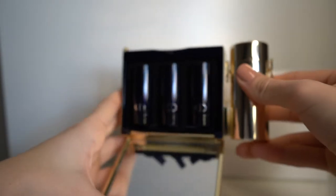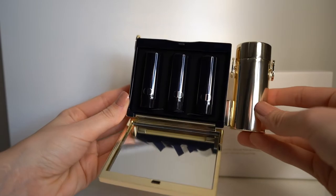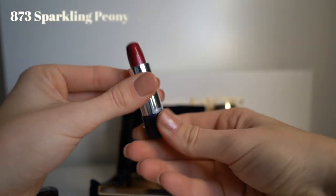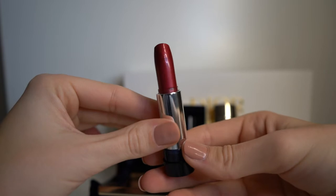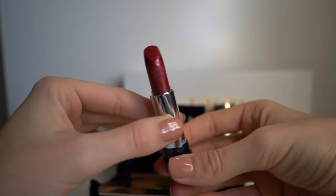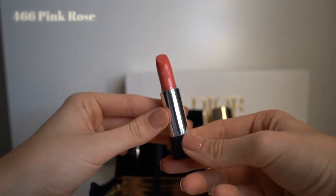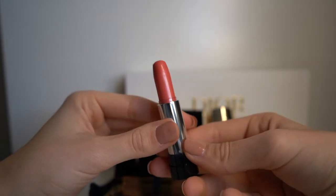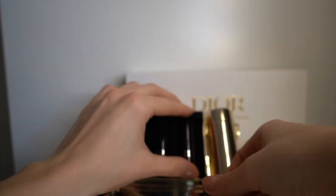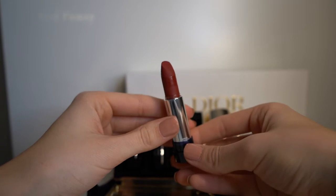Inside the clutch you find three more refillable lipsticks and a mirror. This shade is called Sparkling Peony and it's a bold metallic burgundy. This shade is called Pink Rose and it's a natural pearly pink with a satin finish. This shade is called Red Pansy and it's a matte red.